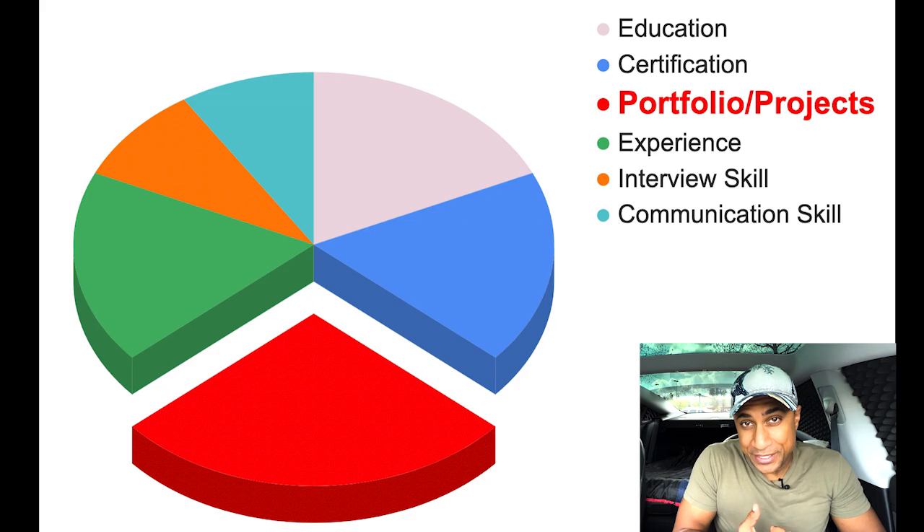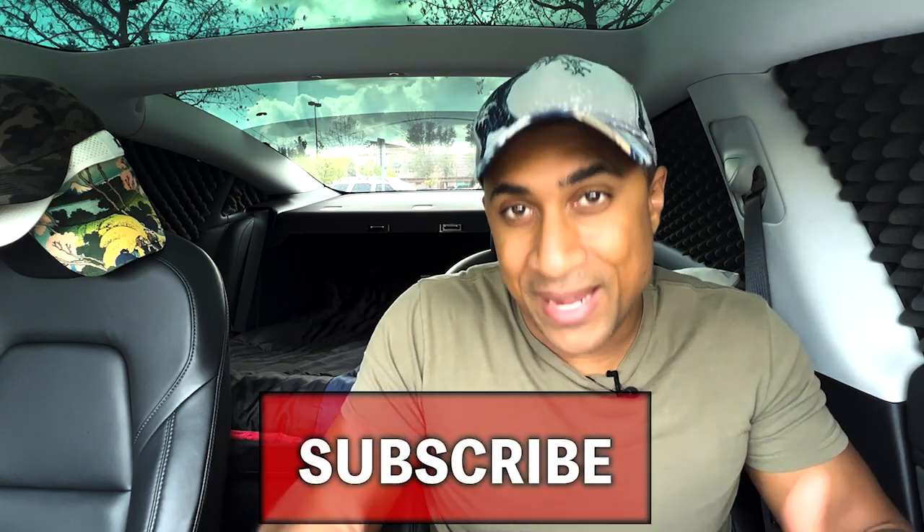Having a good portfolio is really, really important for if you want to break into IT, cybersecurity, or tech in general, especially for those who don't actually have any experience in the field. Having a really nice, easy-to-look-at portfolio will kind of make up for your lack of experience. It doesn't really require a lot of effort either. So if you're looking to get into IT, cybersecurity, or even be a developer, definitely watch this video.